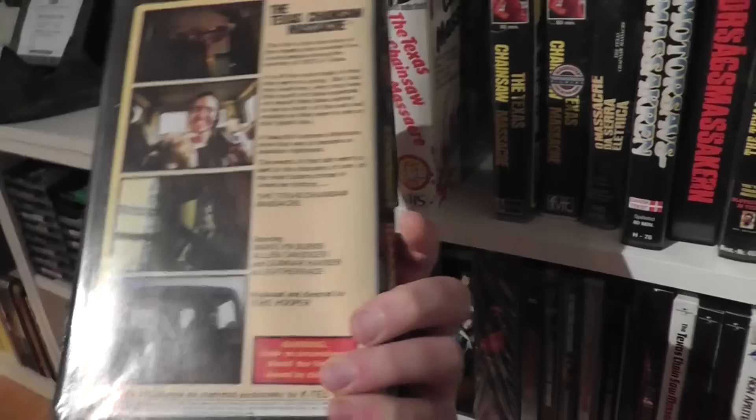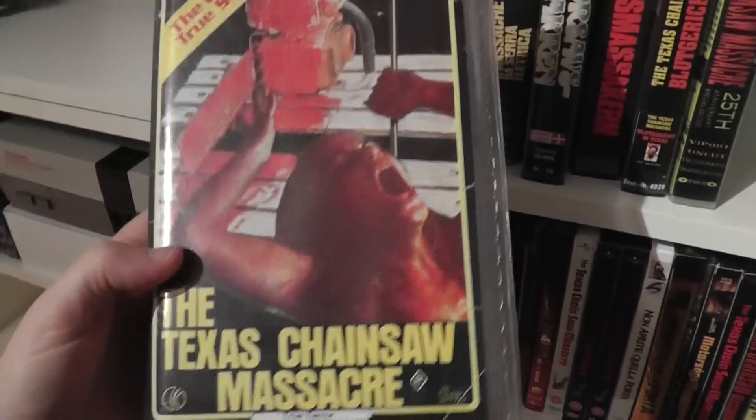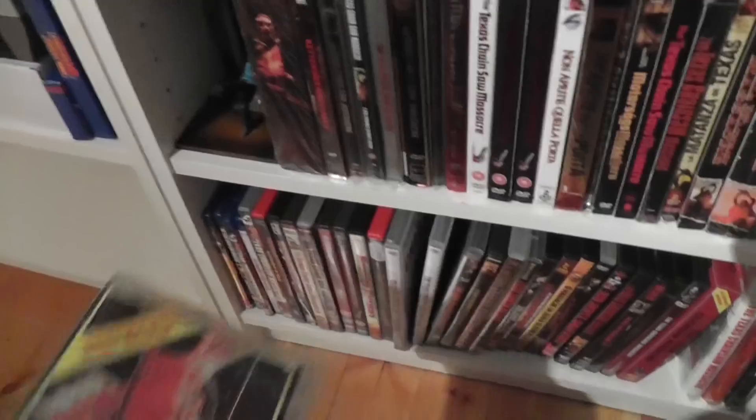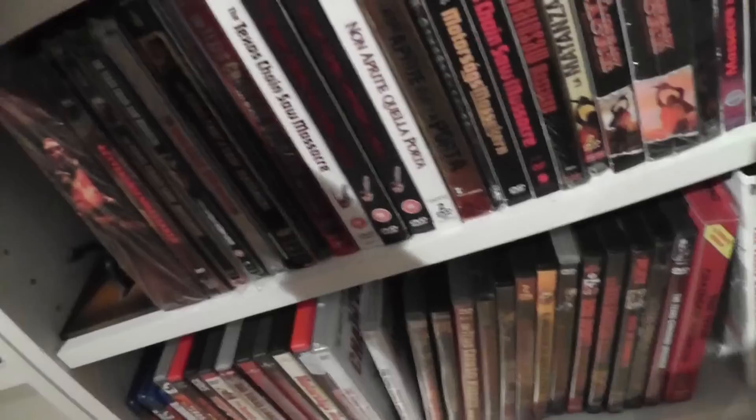Here is an Australian VHS release — also one of these older ones — released by Keitel Video. And here is another one, same cover, but this is actually a Betamax copy. They basically just took a Betamax sticker and stuck it on the spine — it's not a printed Beta label, but it is Betamax. Just in case you thought it doesn't exist on Betamax — it does exist on Betamax in Australia. This is actually just an empty case I came across.